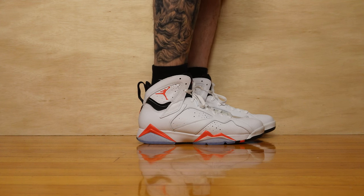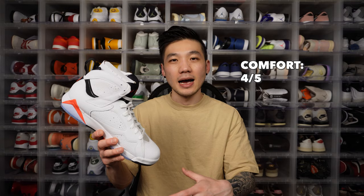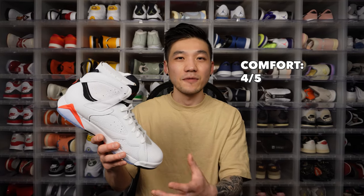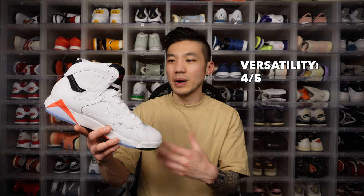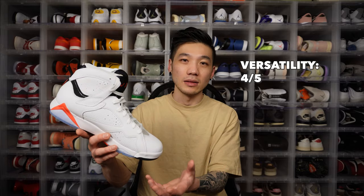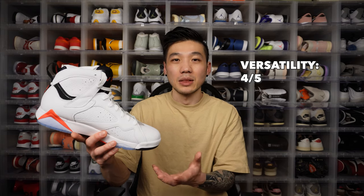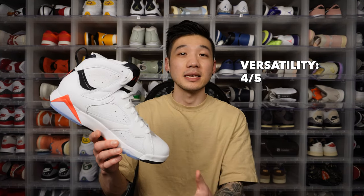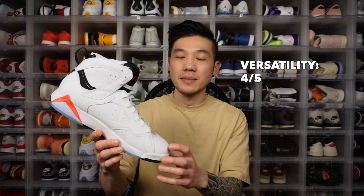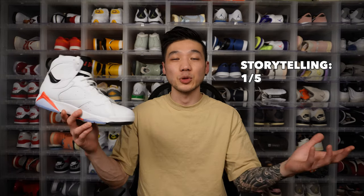Comfort-wise, the Jordan 7 is one of the more comfortable shoes, owing to that neoprene material and decent cushioning — not flat like the Jordan 1s or a Nike Air Force 1 or Nike Dunk Low. It's just a shame my feet are shaped the way they are and I can't get the sizing perfect. Versatility-wise, even though this is still a pretty basketball-looking shoe, the simple and sleek silhouette makes it quite wearable. The white and infrared colorway is super versatile — I gave it a four out of five because it's still obviously an athletic shoe.